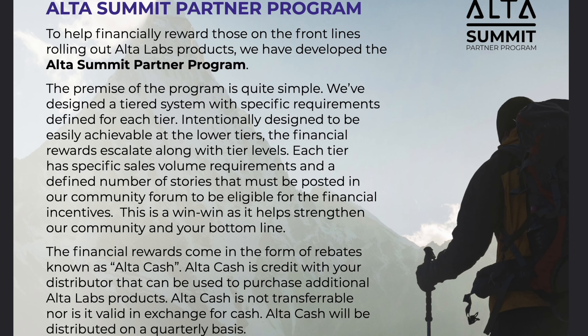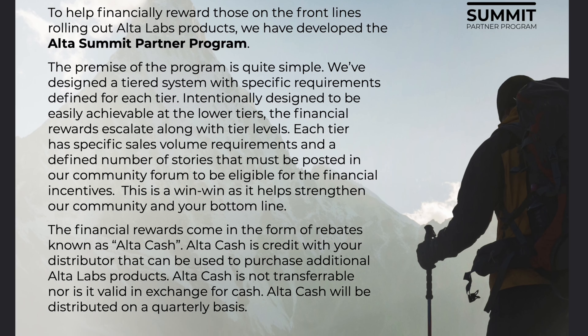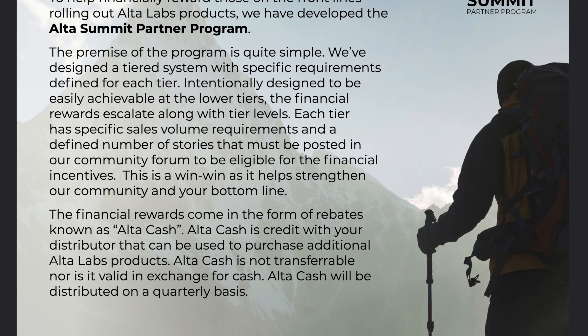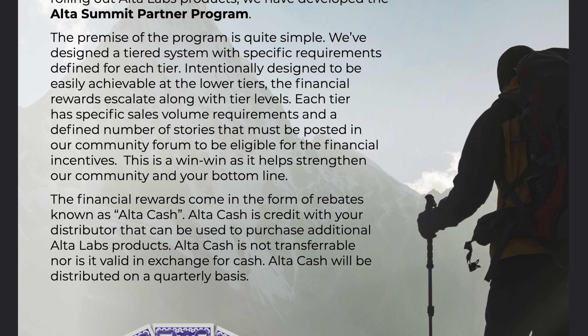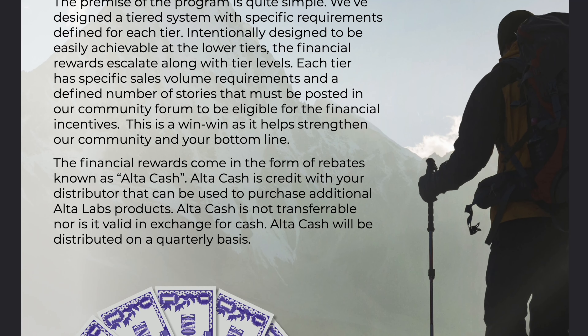There's also a tier setup where depending on the number of units installed you can earn different rewards at different tiers. Taking a closer look at the Alta Summit Partner Program, this Alta Cash is actually a credit that you get from your distributor that can be used to purchase additional products sold by Alta Labs.